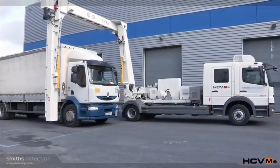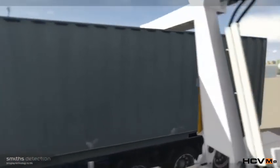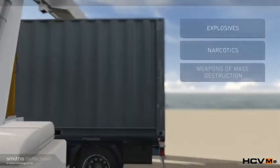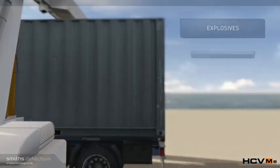The HCVM E35 series provides manifest verification and assists operators to inspect for threats such as explosives, narcotics, weapons of mass destruction and contraband, reducing the need for timely manual inspections.